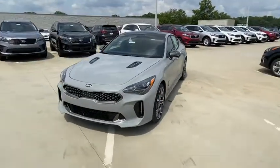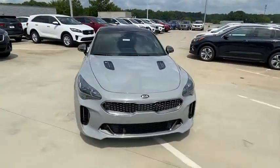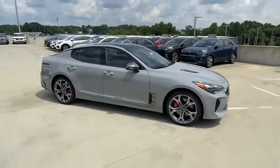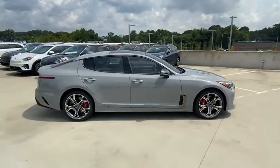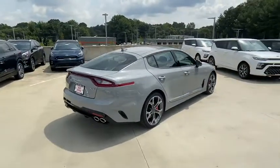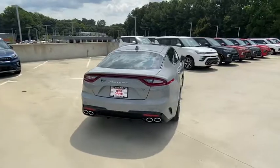Looking for the right vehicle? Check out the 2020 Kia Stinger. The Kia Stinger has a design that is sure to leave an impression. It offers the perfect combination of a sporty look coupled with a wide variety of luxurious features. Here are some of this vehicle's great options.